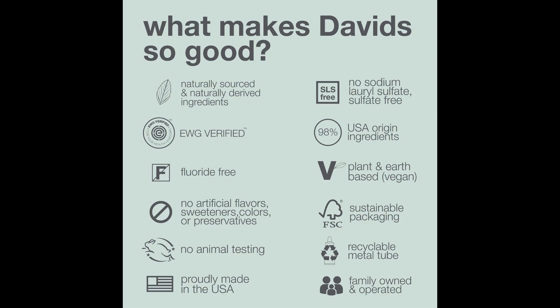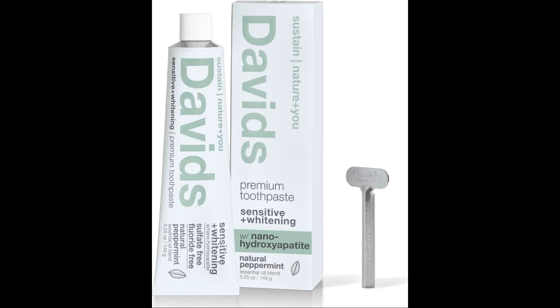Environmental considerations. While both fluoride and NHA toothpastes are considered safe for the environment, some consumers prefer NHA due to concerns about fluoride accumulation in water systems, even though the concentrations are typically very low. Some individuals and parents prefer to avoid fluoride due to personal beliefs or concerns, despite endorsements of its safety and efficacy by dental associations globally. For them, NHA offers an effective alternative.